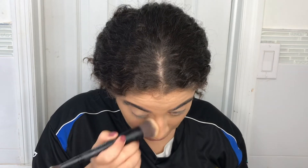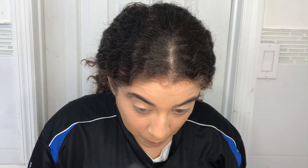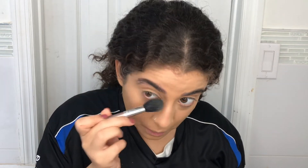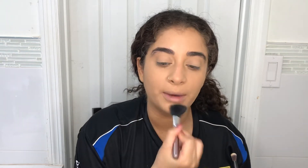I'm going to take some Laura Mercier powder and set my under eyes using a blush brush — that's all I have on hand — to make sure my under eyes are blended and set. I'm going to set my eyelid too because I have oily lids. Then I take whatever leftover powder and set my foundation and concealer, but I'm not going to set the highlighted areas because I don't want to mattify those.